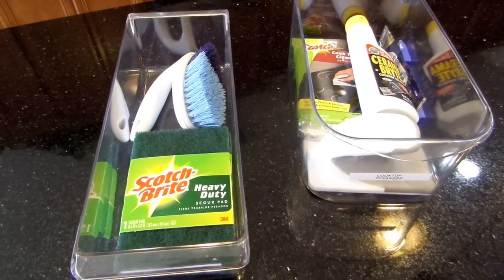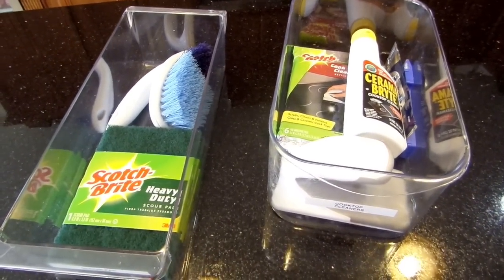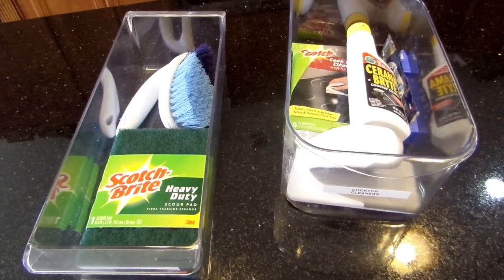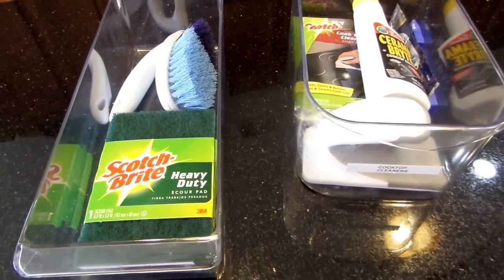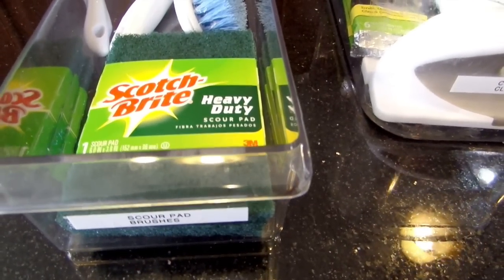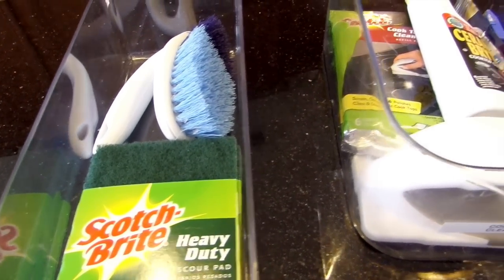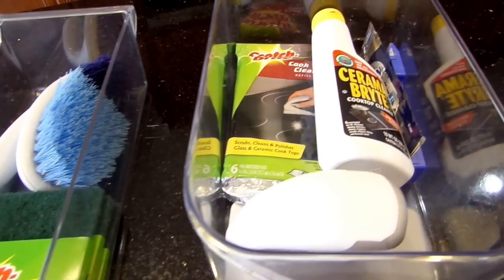Stackable acrylic bins — you can find these almost anywhere, especially at the Container Store. These will help you expand your storage needs and allow you to see what you have. In one bin I have my scour pad and brush; the other bin is where I keep all of my cooktop cleaners. I just grab the whole bin and take it with me when I need to clean my cooktop.